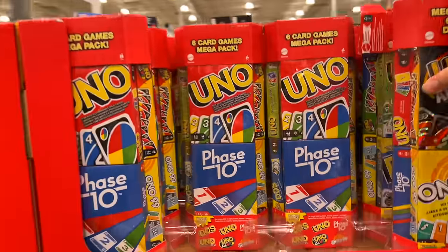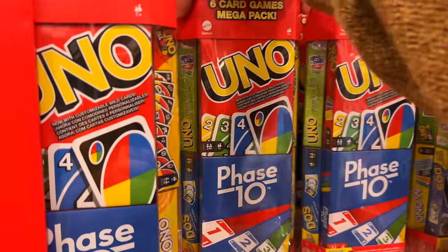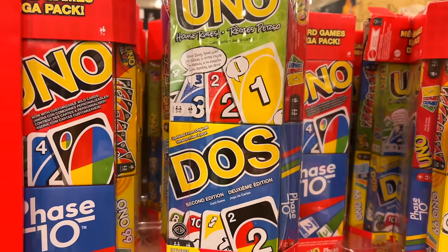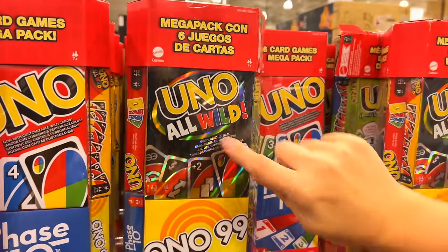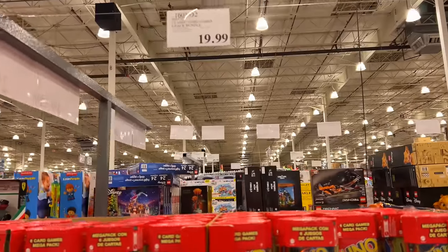We are a game household and this one is really cool — it's like a six card game set with Uno, Phase 10, Uno House Rules, Dos, Uno 99, and All Wild. This one sounds fun. It is $19.99.